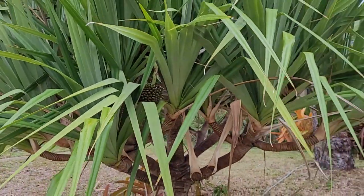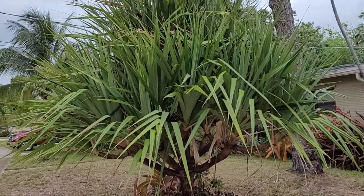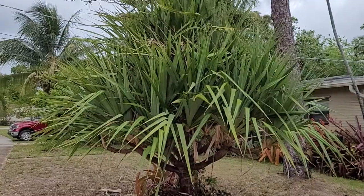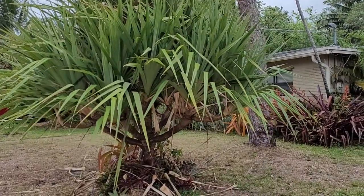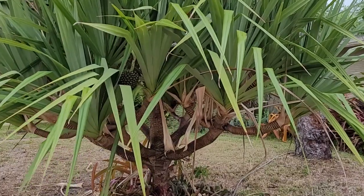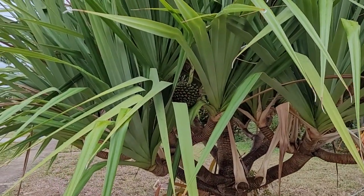This tree is kind of a crazy looking tree — it's on the corner of the lot. I think it's a cool tree and I'm just waiting for the fruit. We'll see what happens. I just wanted to give you a shot of this, and I hope you like it. I'll talk to you soon.